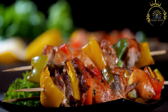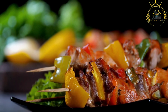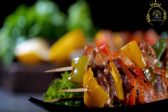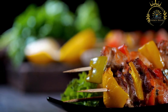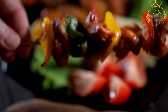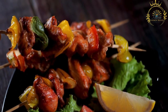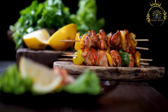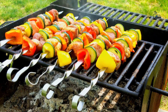Chinchanga is traditionally grilled over an open flame or charcoal, giving it a distinct smoky flavor. The skewers are slowly turned to ensure even cooking and to prevent burning. During grilling, the meat may be basted with the leftover marinade or a mixture of oil and spices to keep it moist and flavorful. Chinchanga is best enjoyed hot and fresh off the grill, typically served with a variety of spicy and tangy sauces, including peanut sauce, tomato-based sauces, or pepper sauce, which add an extra layer of flavor.